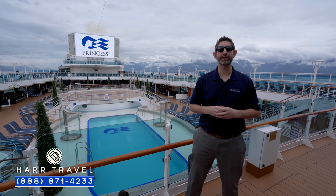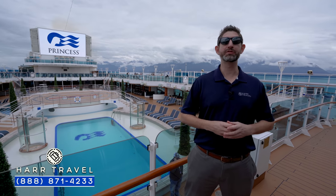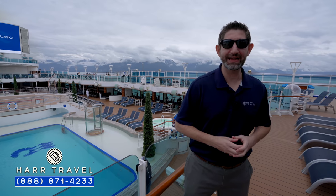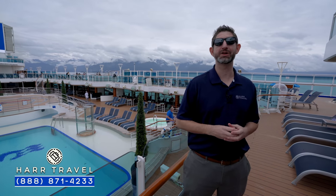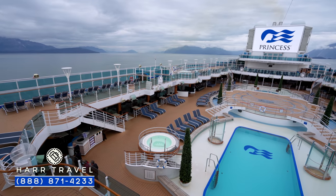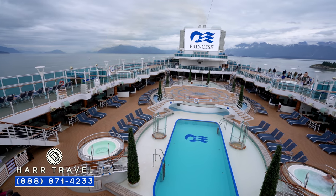Greetings, everyone. This is Danny from HardTravel.com, your Princess Cruises experts, and today I'm on board the beautiful Majestic Princess. We're currently sailing in Alaska, but this beautiful ship sails all around the world, which is something that Princess is exceptional at. You're going to see as we tour the ship today why this is such a perfect ship for all those different options.